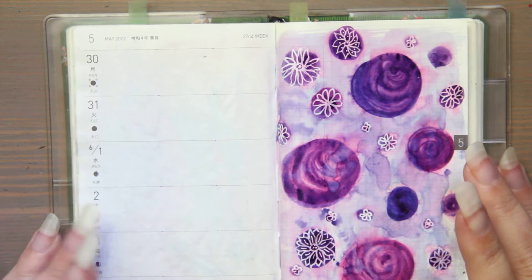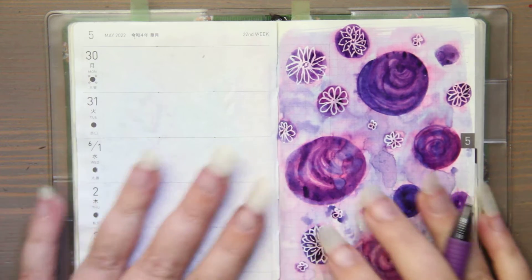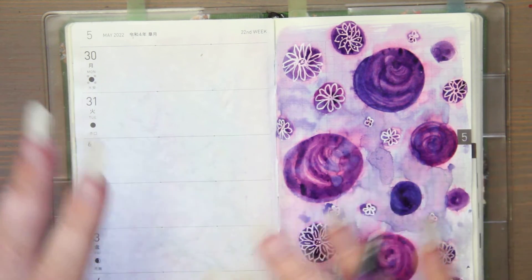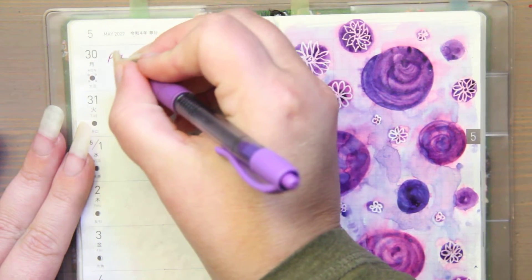Hi, this is Kendra from Petzl & Pigment, and today is my Monday Plan With Me video. I'm going to lay out all the videos I have planned for this week. This is kind of a May-June changeover week, so it's going to be a little wonky, but bear with me.